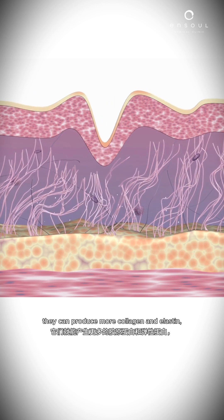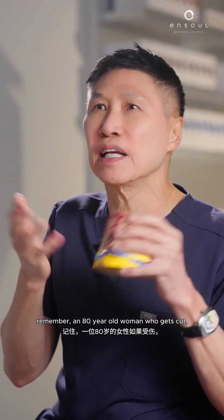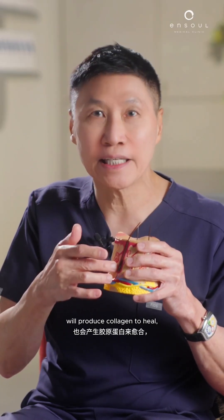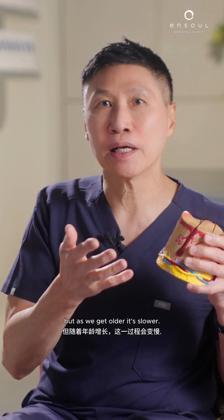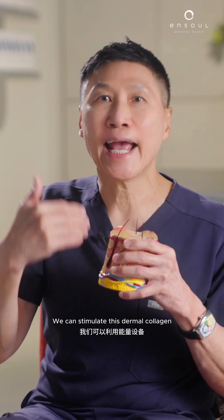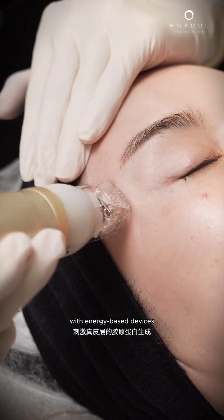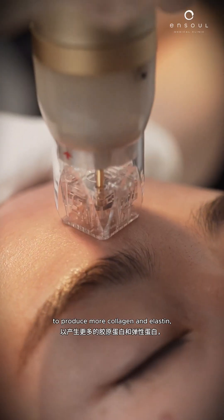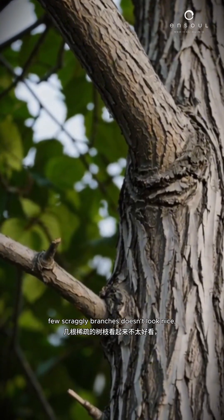If you stimulate these fibroblasts, they can produce more collagen and elastin, and the skin gets thicker. Even if you're 80 years old — an 80-year-old woman who gets cut will still produce collagen to heal. So we can produce collagen throughout our lives, but as we get older it's slower. We can stimulate this dermal collagen with energy-based devices, just like exercise, to produce more collagen and elastin.